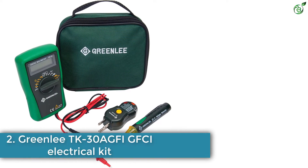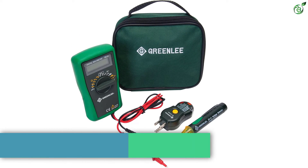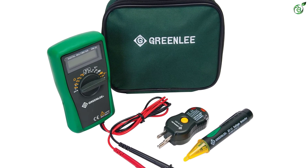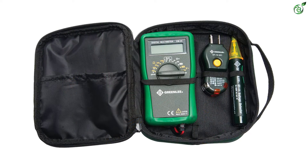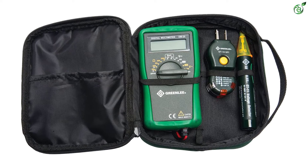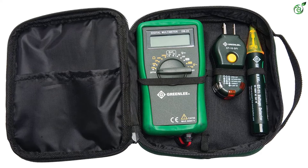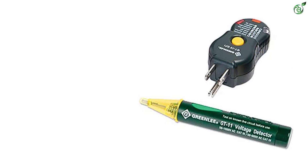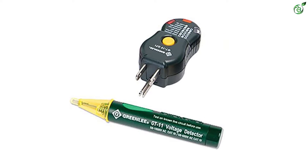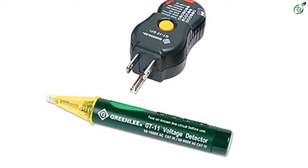Number 2: Greenlee TK30A GFI/GFCI Electrical Kit. This amazing kit ensures safety first when you start working with electronic components. The DM25 multimeter measures AC and DC voltages from 50 to 1000 volts, resistance, and tests diodes, transistors, and batteries. It also checks the outlet for proper wiring and easily displays readings of resistance, voltage, and current. It also helps identify capacitance, duty cycle, frequencies, and temperature values using analog bar graphs.